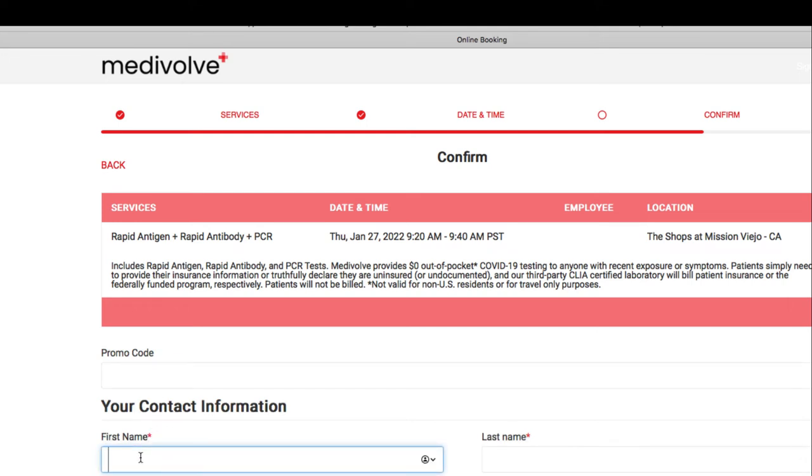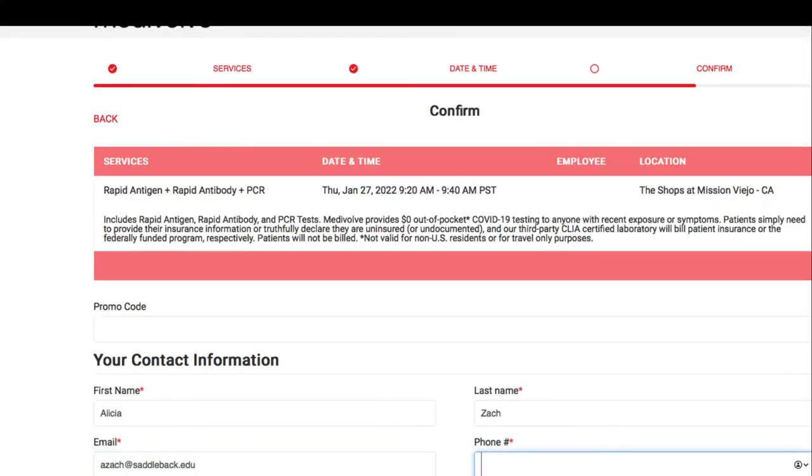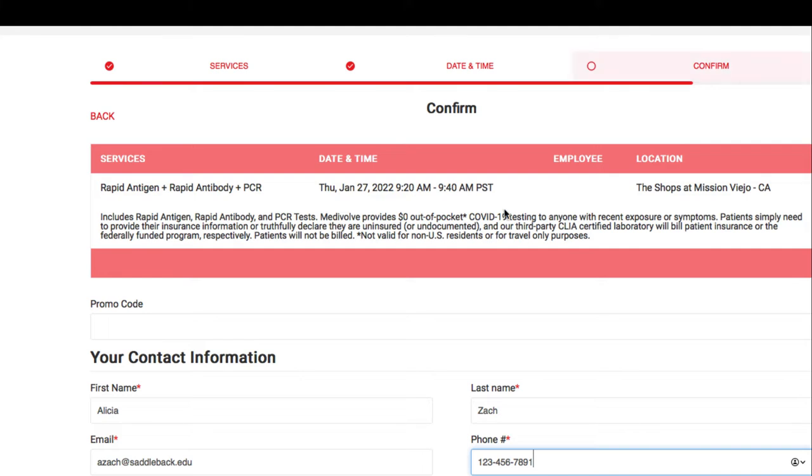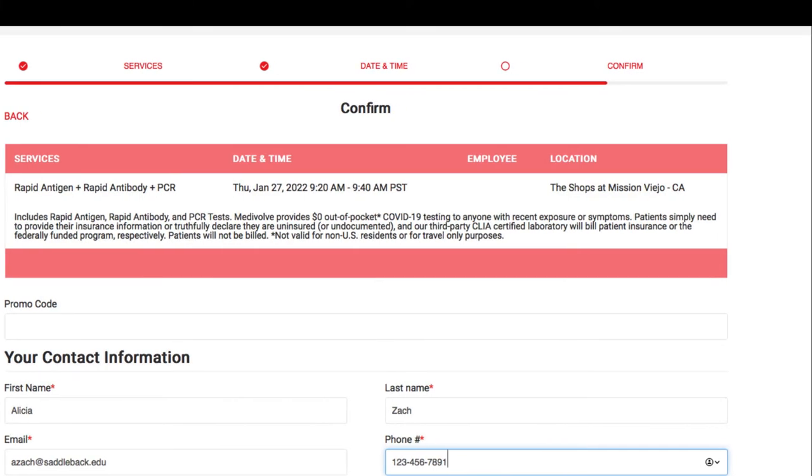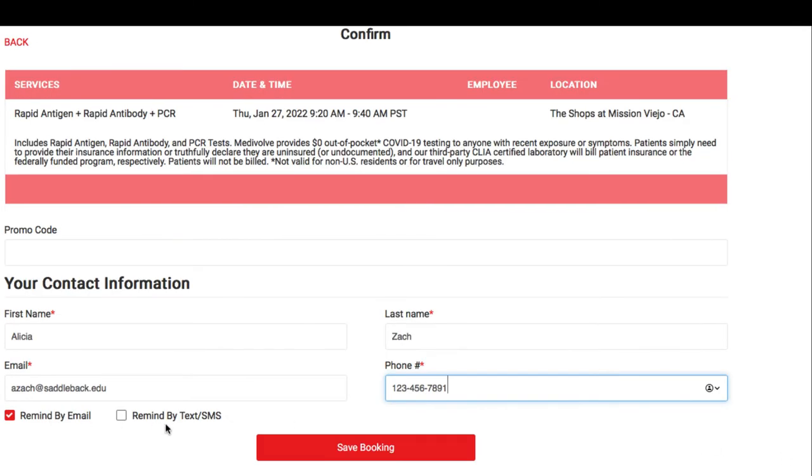and then I can put my information in — my name and my email address. I can put my phone number in, and then it gives me the option to get a reminder by text or by email. And then I can click on Save Booking to actually make that appointment.